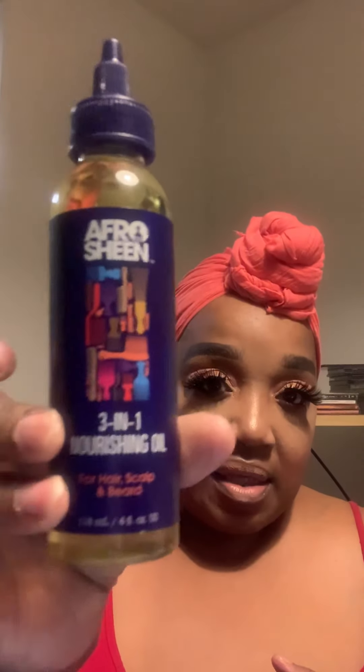This is the Three-in-One Nourishing Oil for hair, scalp, and beard. This is four ounces and it looks like this.